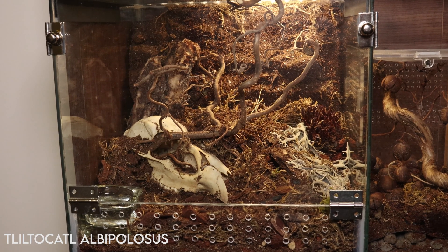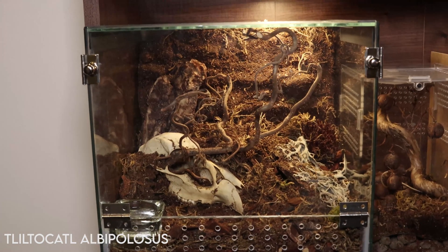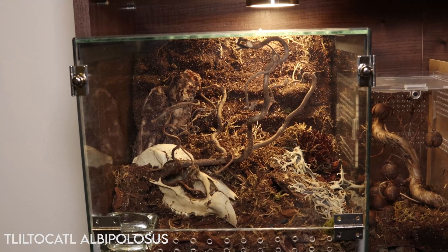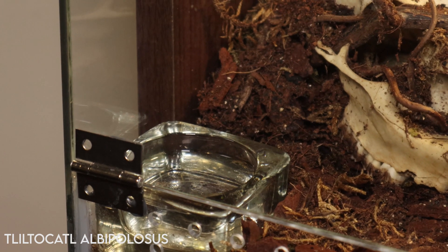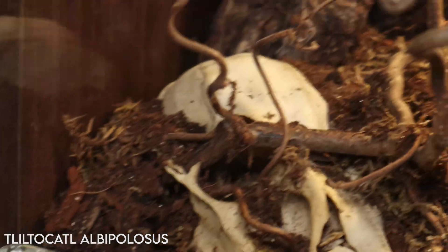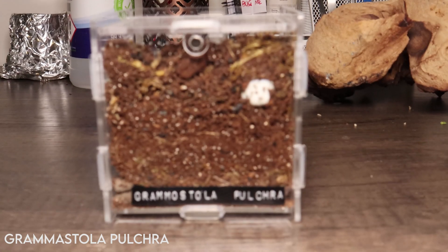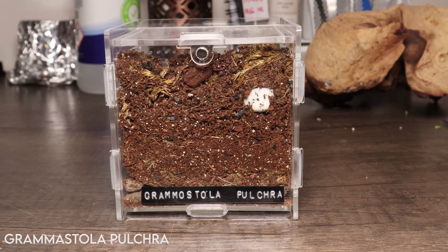Onto my non-mantid creatures: we've got Brynhilda, my curly hair tarantula, making the most of a new enclosure by burrowing into the corner and hiding for the past few weeks. She was looking very fat, so I think she's either down there digesting or she might be in a pre-molt. I've opted for a glass water dish now — the shallow ones let water wick out too readily into the substrate, so I'm giving this a try to see how it goes.